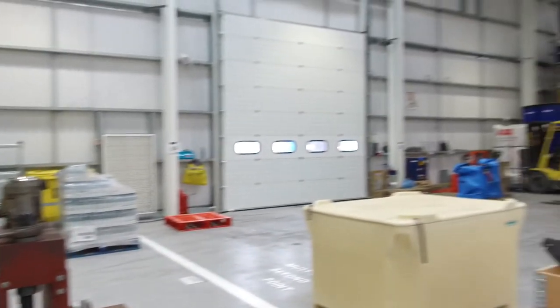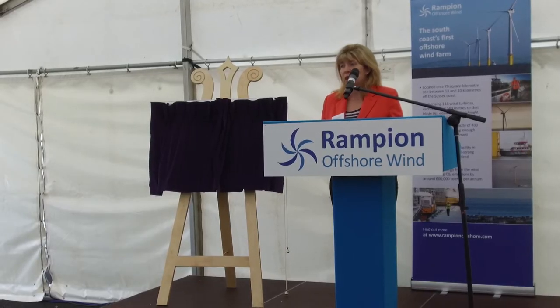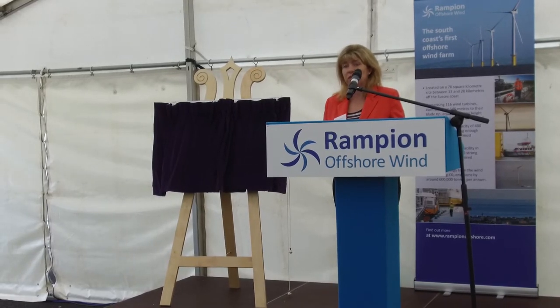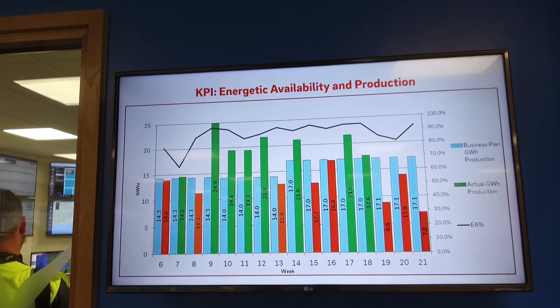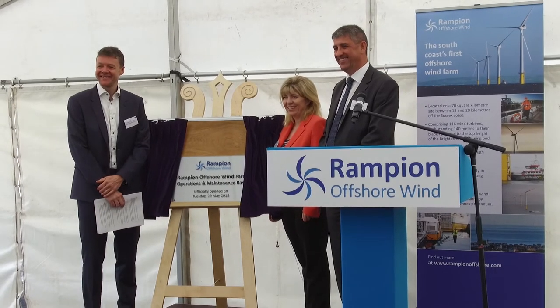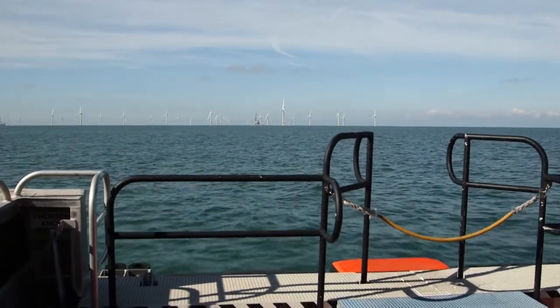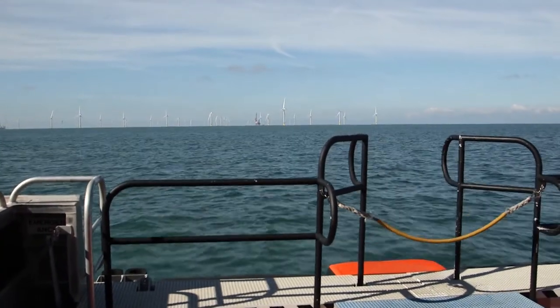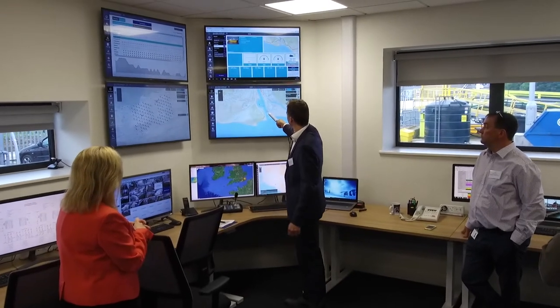It's great to have, for the country as a whole, an offshore wind farm that's potentially going to produce the equivalent of electricity for over 350,000 homes. With the UTC and the apprenticeship opportunities, this really is, for the first time in a long time, a huge opportunity for young people and their families to live and work in Newhaven. This is a great news story for Newhaven today.